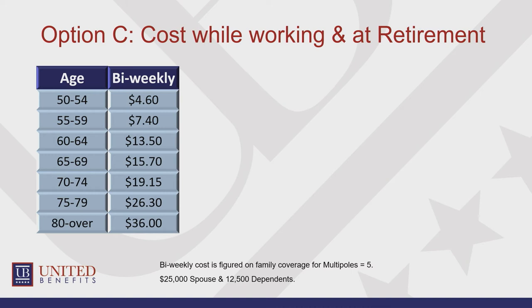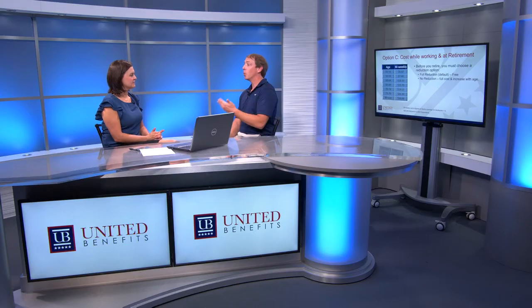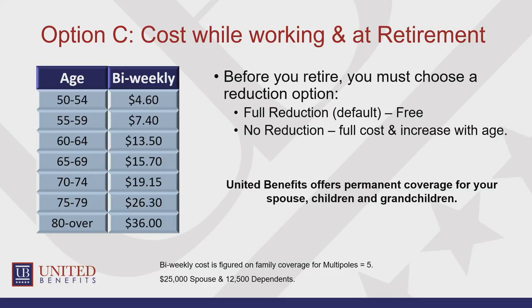It's one flat rate no matter how many family members you have covered. Whether you only have one child, just a spouse, or 10 children, it's the same rate. Before you retire, you must choose an option to carry into retirement — you can either choose to keep it all or choose the free option and lose 100% of it.